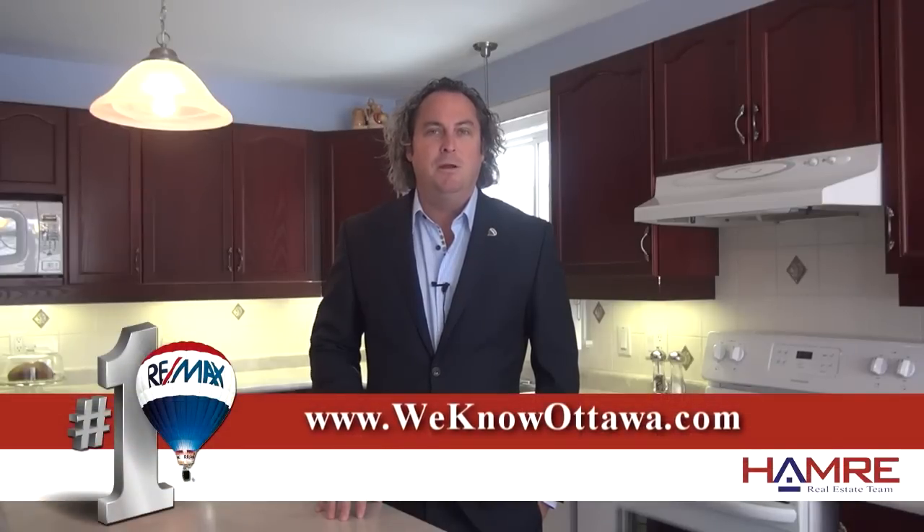House includes high efficiency gas furnace, vinyl windows in a spectacular neighborhood close to schools, shopping and recreation. I urge you to check it out for yourself and some of our other listings at www.weknowottawa.com. This is Steve Hammer from RE-MAX Metro City and I hope to see you real soon.